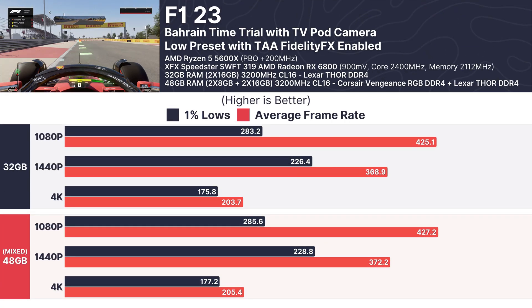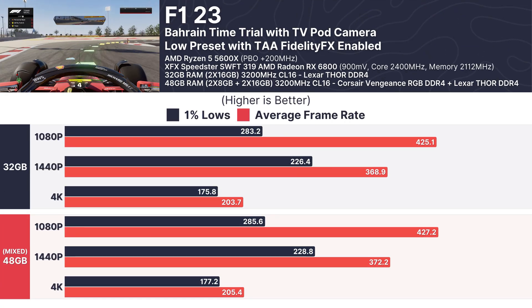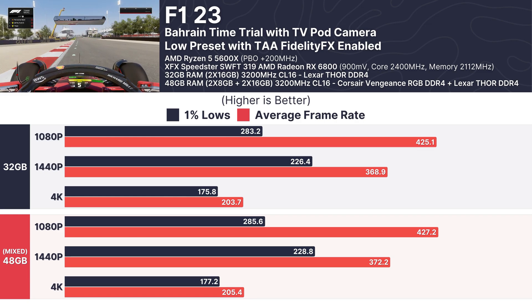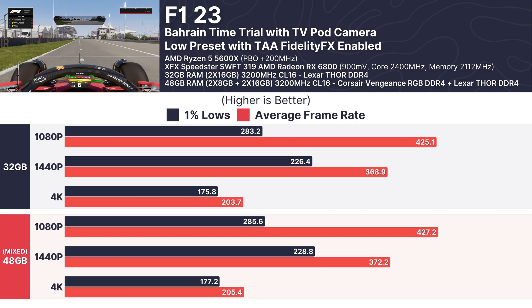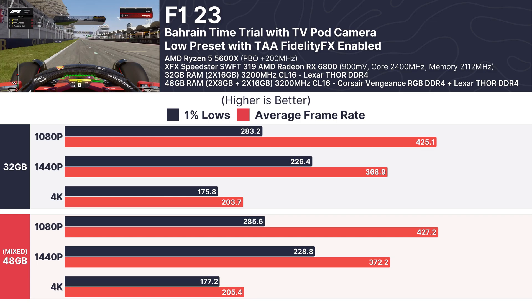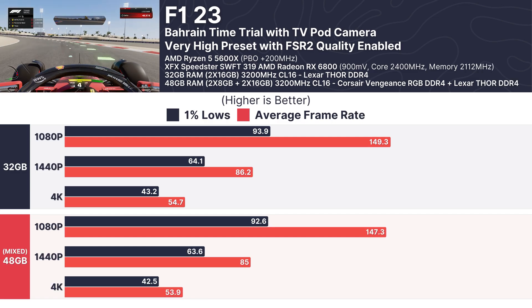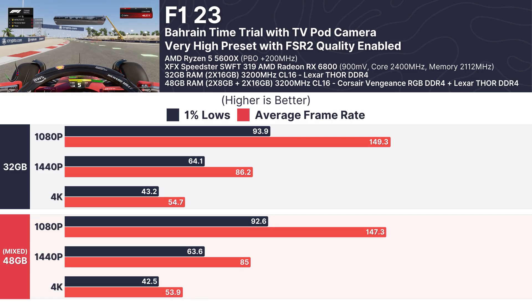In F1 23, I tested at both low and very high presets and saw near-identical performance between configurations. At 1080p low, the 32GB setup averaged 425.1 FPS while the mixed setup achieved 427.2 FPS. Even at the very high preset, both configurations delivered almost the same results across all resolutions.